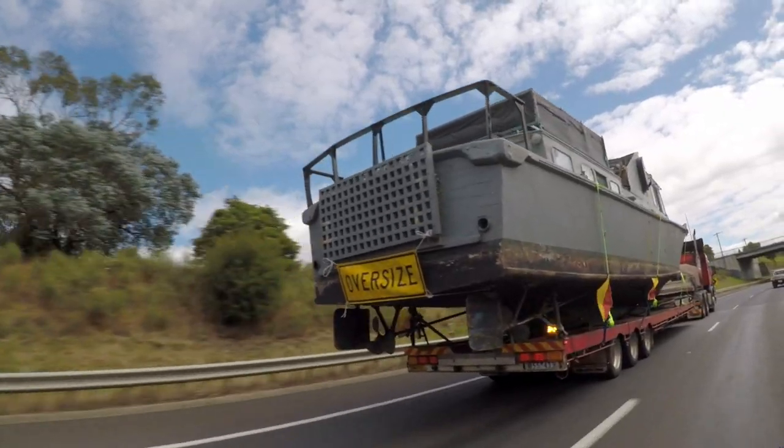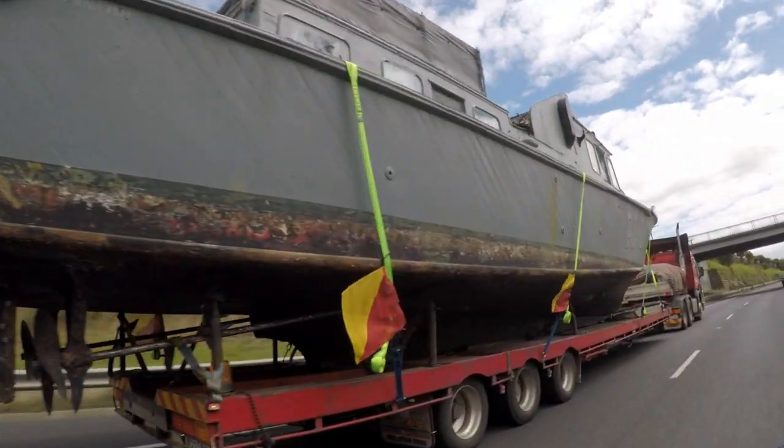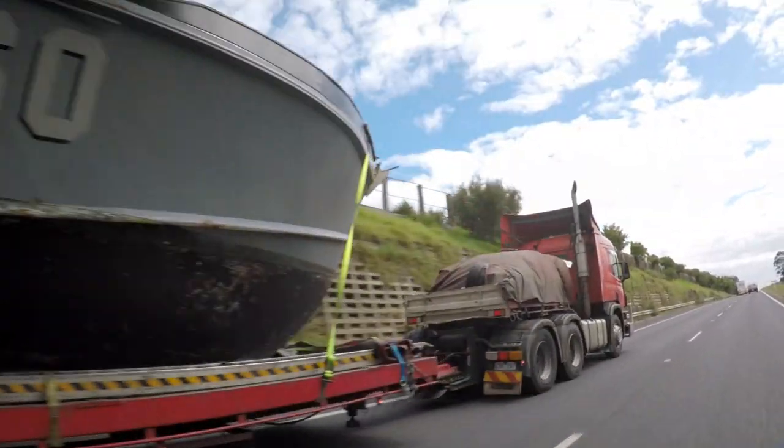It was donated to the Royal Australian Air Force by the owner, and I was pleasantly surprised when I saw it — as a matter of fact, I was very excited. This boat served as a search and rescue boat at East Sale, the Gippsland Lakes, and Point Cook throughout the war.